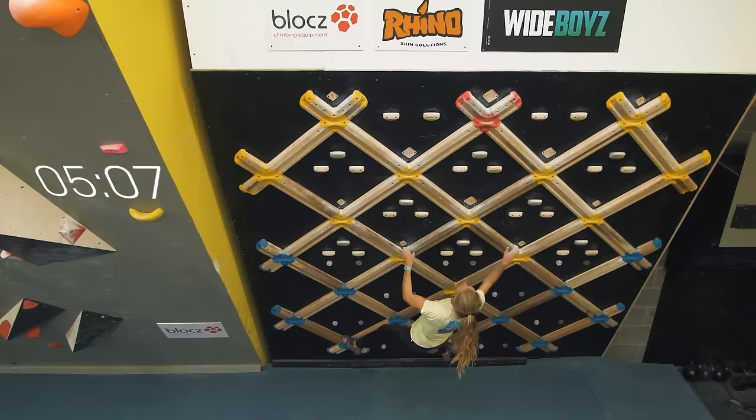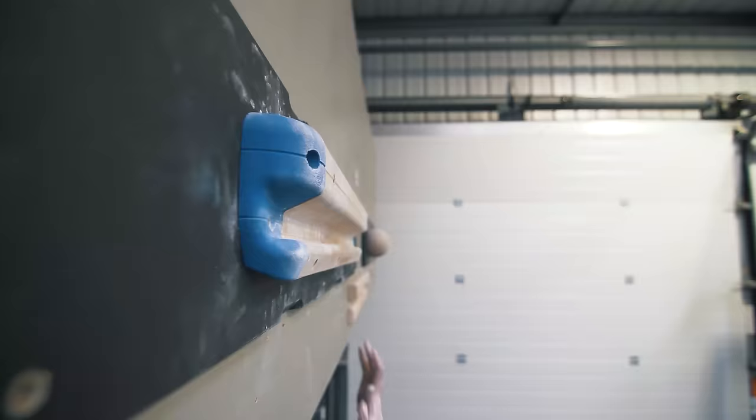In this video we're going to be looking at five key techniques and tips for getting beyond 5.12 or 7a sport climbing and really progressing beyond those grades. I'm going to get into some of the most important things and show you on the wall those ways of moving that are more efficient and more progressive in terms of moving you through the grades.